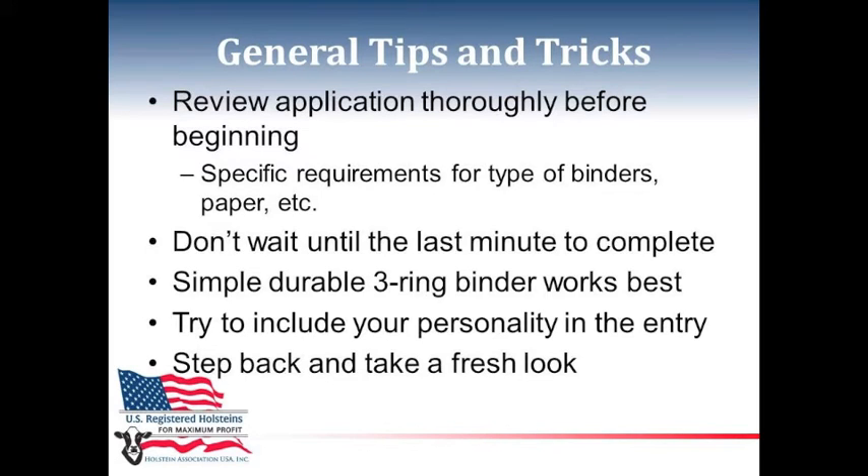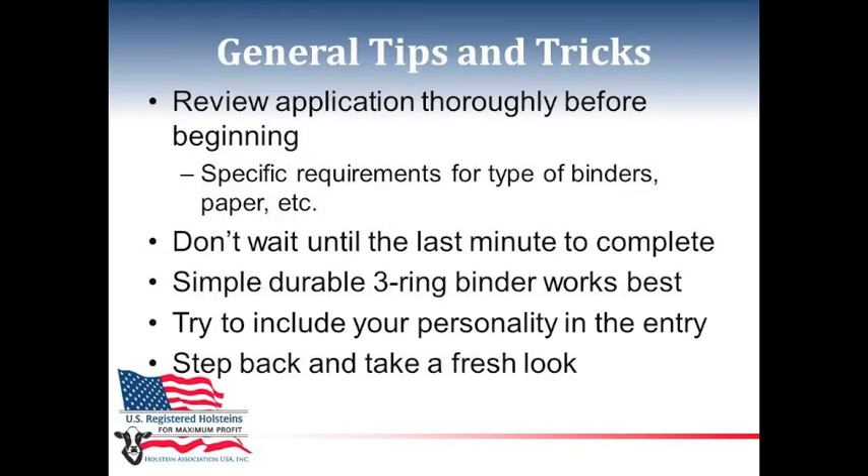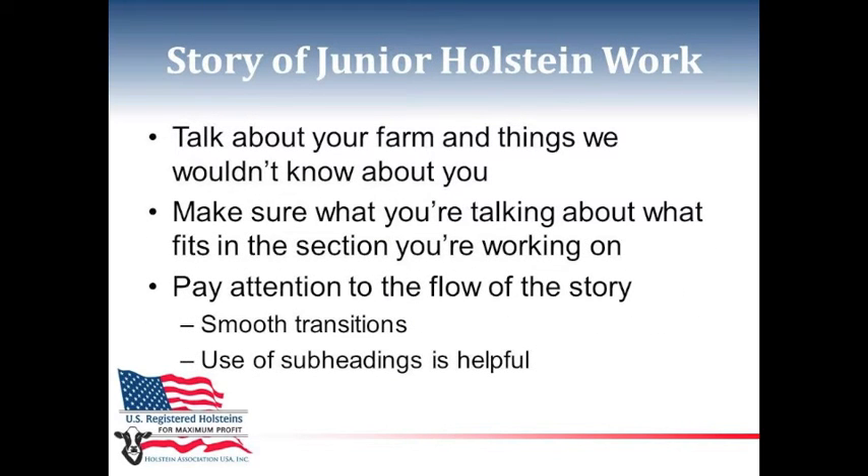In your entry, try to include your personality as much as you can. Also take a step back from working on your entry and take a fresh look at it. For your story of junior Holstein work, talk about your farm and the things we wouldn't know about you. Make sure what you're talking about fits in the section you're working on, and pay attention to the flow of the story, offering smooth transitions.